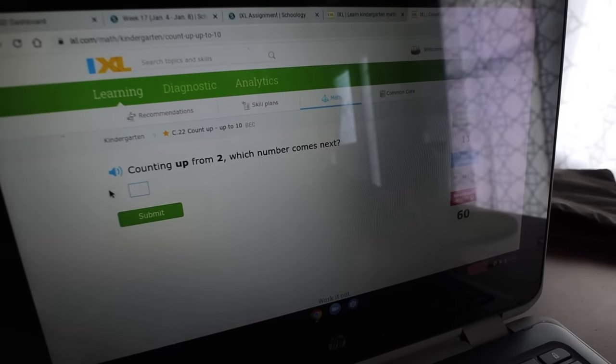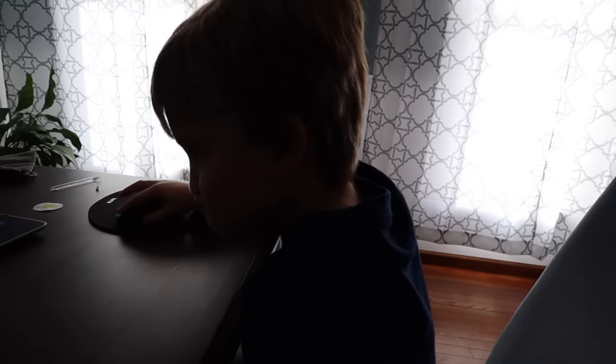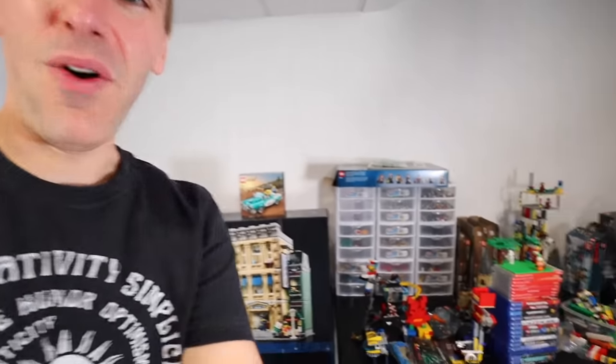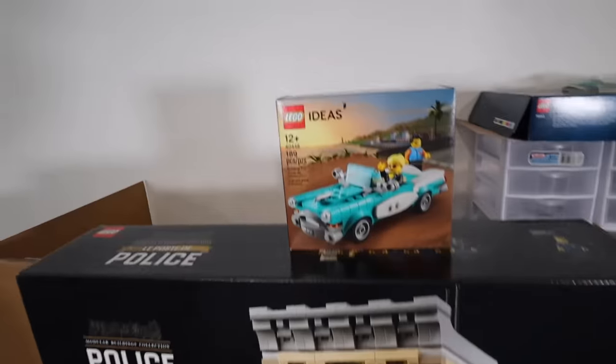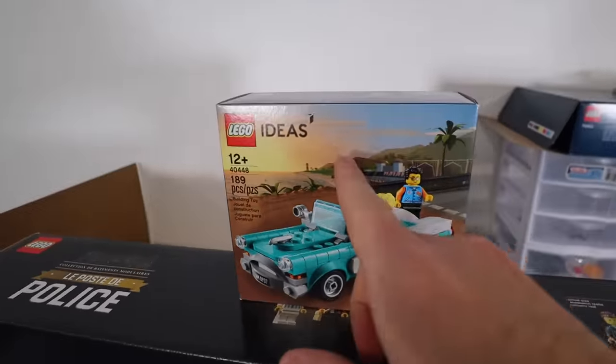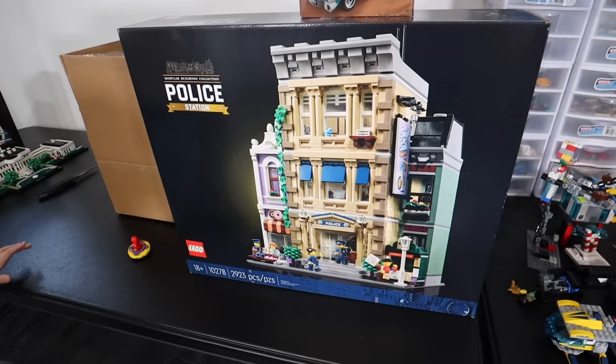Counting up from two, which number comes next? He got it. Clark man just finished math and I just finished shooting a Lego haul video on a set that we just got in the mail. This is the police station, and we got this cute little car here. We're giving this away, actually. We're going to start building tonight during our patron stream and I'm excited about that.